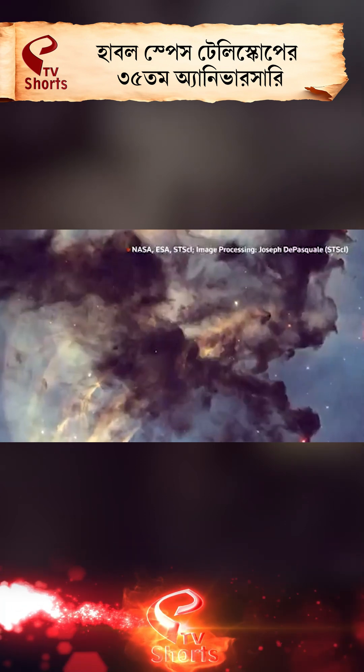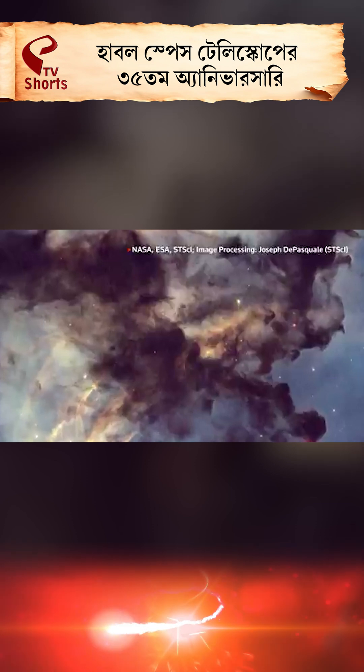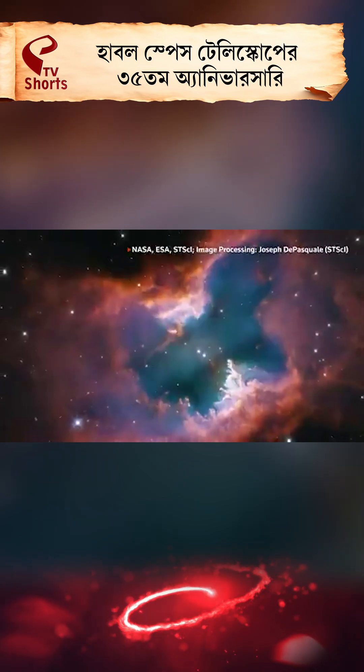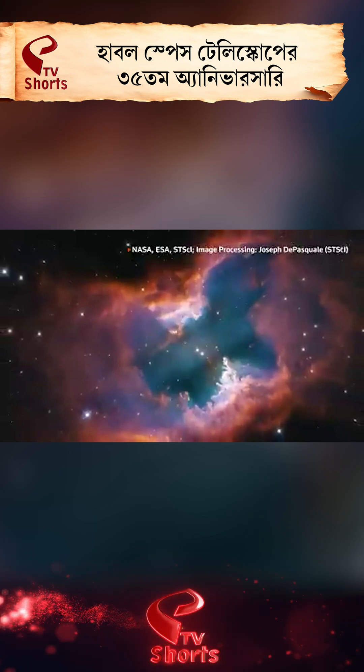You can see dark clouds and then lit-up clouds behind them, where new stars are ionizing the gas and creating this glow. We're also releasing an image of a planetary nebula — this colorful nebula really has nothing to do with planets.